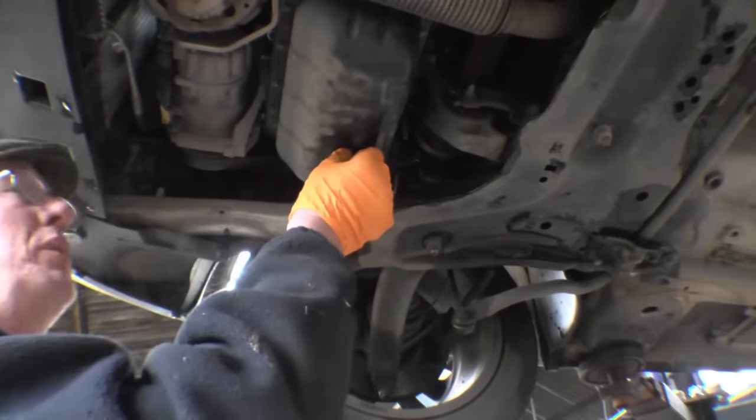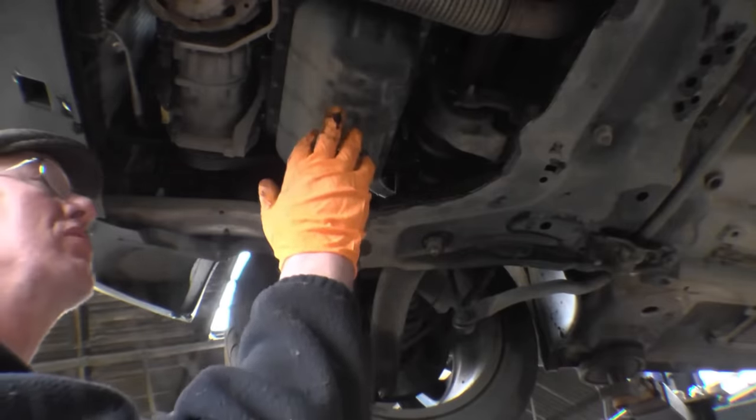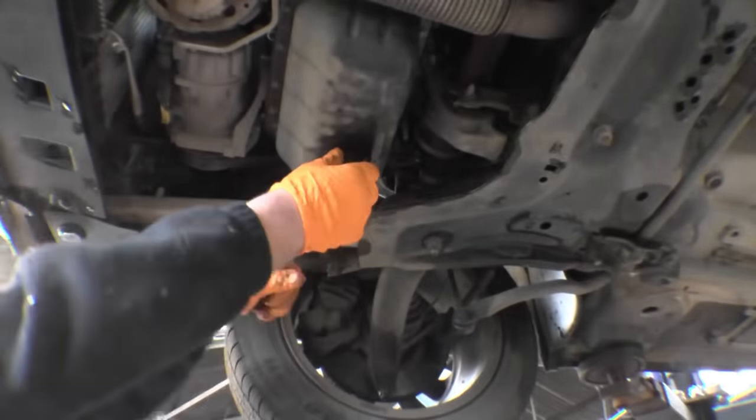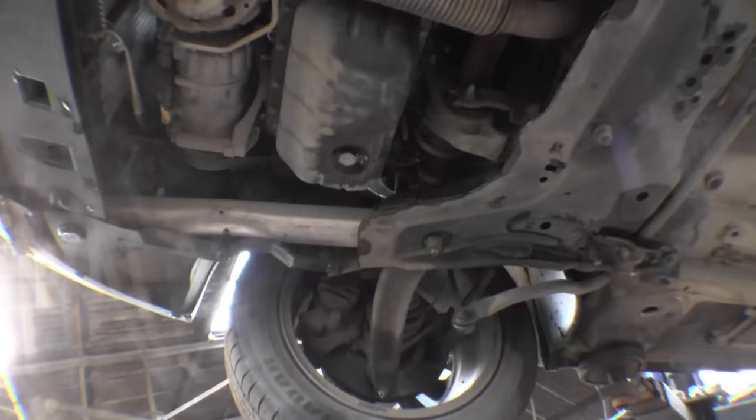This is the drain plug, 21mm. Some garages use a suction device and suck the oil out through the dipstick tube — it saves the mess on the drain tray. But honestly, you don't always get all the oil out that way. This is the best way to do it.